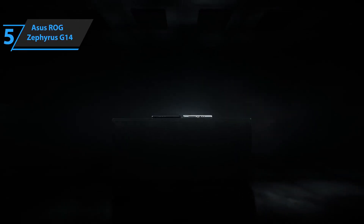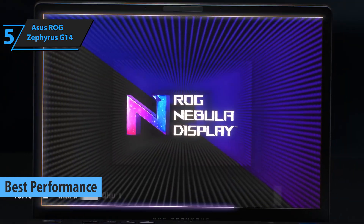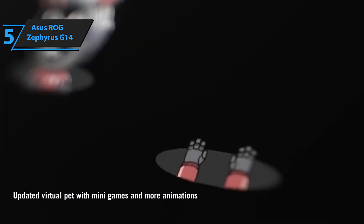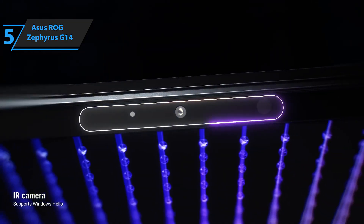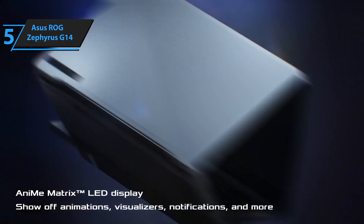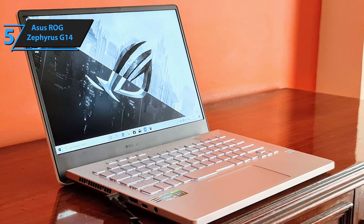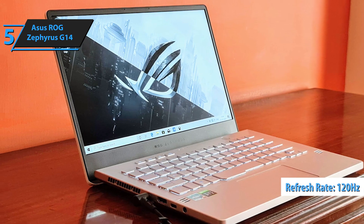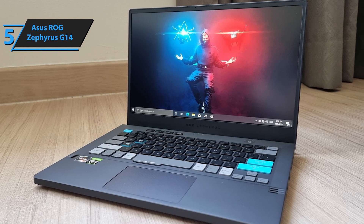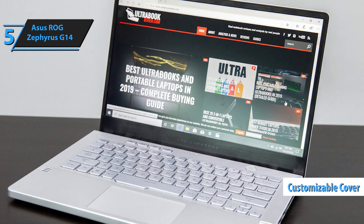We'll start the review list with the Asus ROG Zephyrus G14, which in our opinion is the best performance laptop for engineering students in 2023. Gaming laptops are known for their bright and colorful designs, and the Asus ROG Zephyrus G14 is no exception. It features an illuminated cover that lets you customize it with eye-catching pixel art. The laptop comes with an AMD Ryzen 9 4900HS, an 8-core processor up to 4.3GHz, providing more than enough power for your Steam library. The laptop lid's lighting features can be accessed via the ROG Armory Crate software.